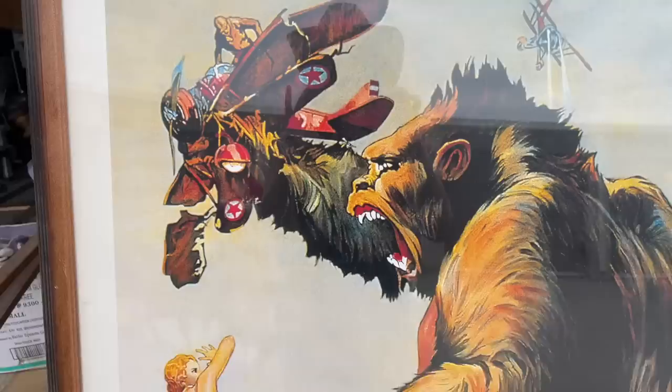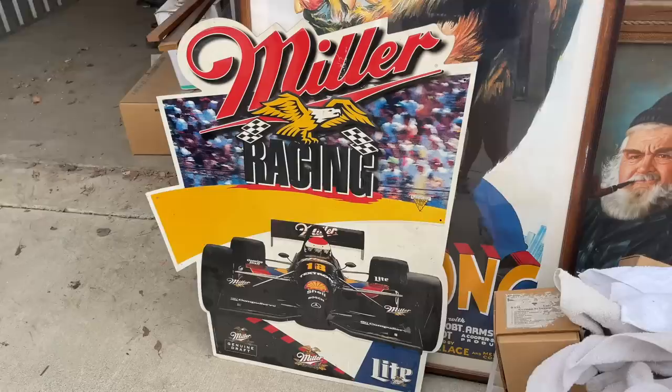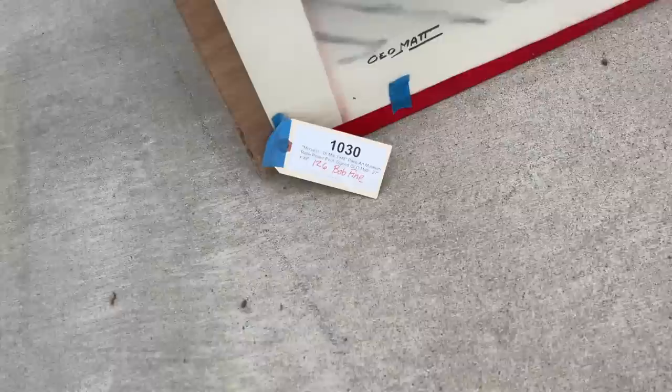We're finding some great stuff in this locker — more cool paintings and posters including a Saturday Evening Post, a Miller Racing sign, a Bud Light sign, and a Monaco man sign with awesome graphics.